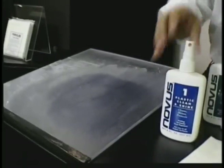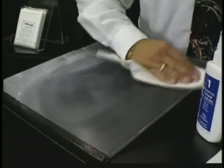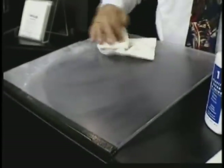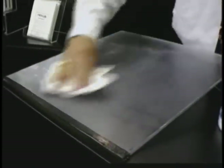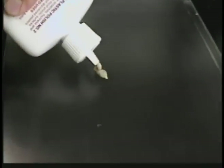Remove the number three scratch remover from the surface with the number one clean and shine. It is important to remove all the abrasives of the number three polish from the surface. Now apply Novus plastic polish number two, the fine scratch remover.